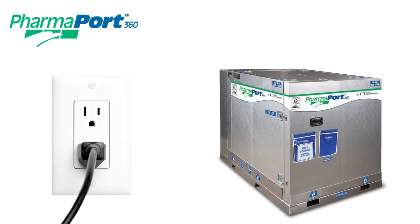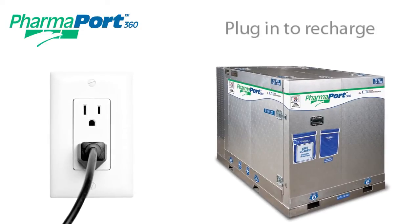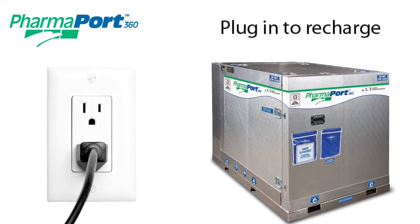In the event of a charge depletion, the PharmaPort can simply be plugged into any electrical outlet to recharge and maintain internal temperature.